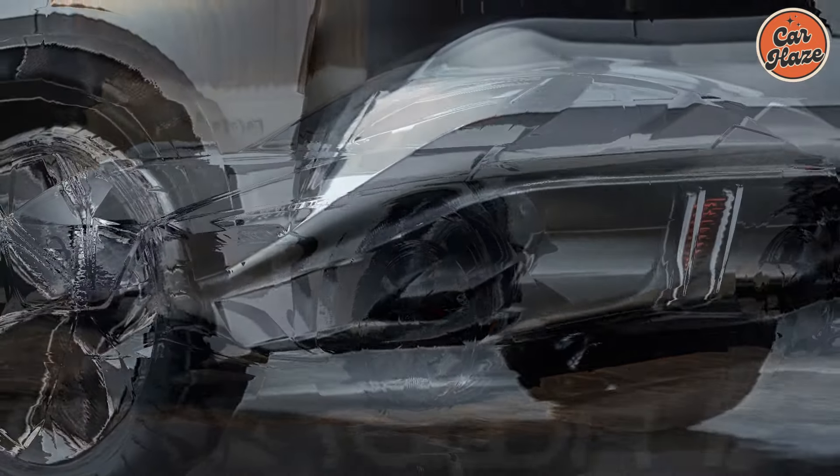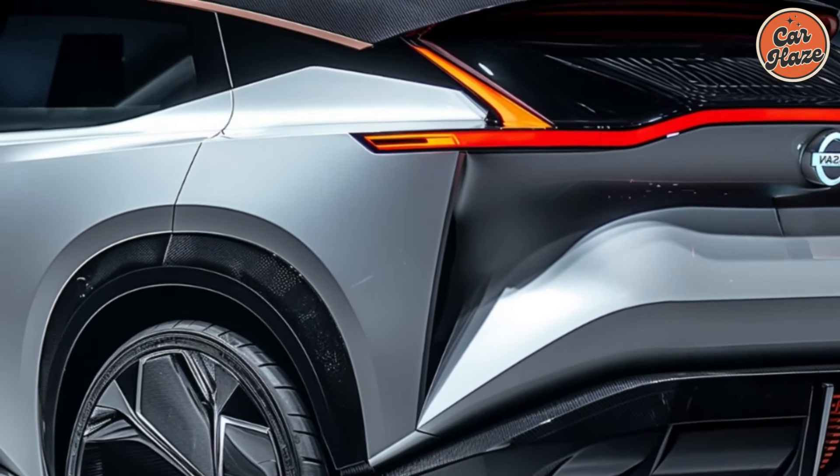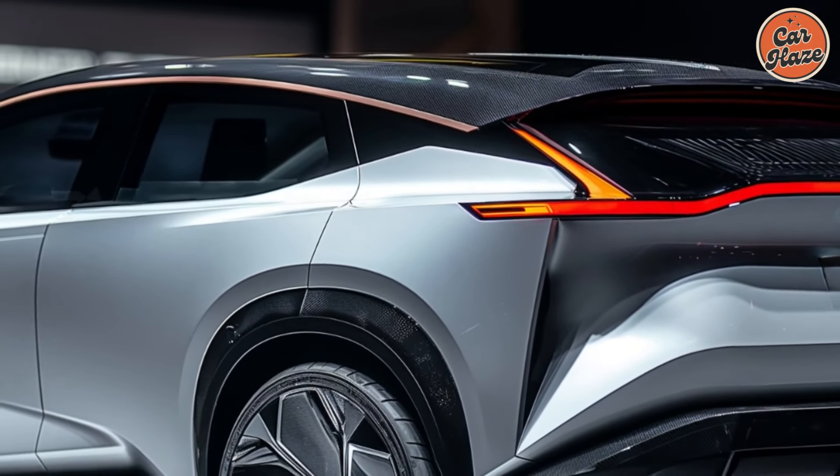With various driving modes and regenerative braking, the Rogue offers a versatile and enjoyable driving experience, whether you're navigating city streets or embarking on a long journey.